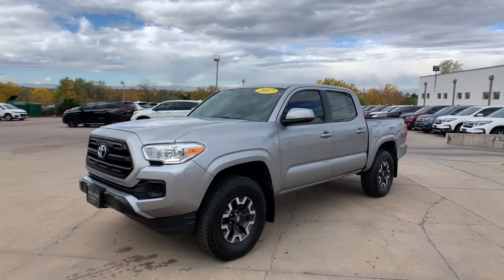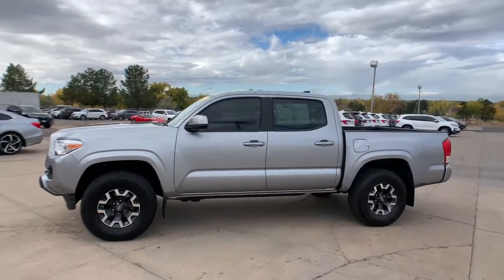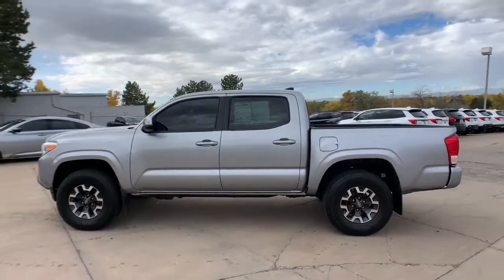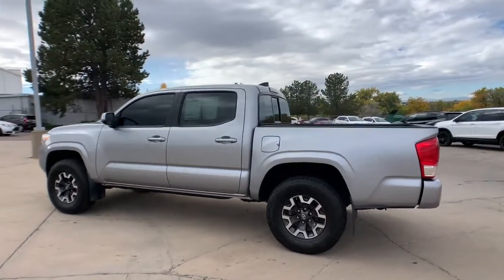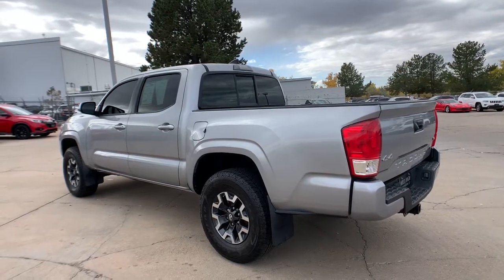Your next car could be the 2017 Toyota Tacoma. With less than 70,000 miles on the odometer, this vehicle provides excellent value. You'll be comfortable, connected, and focused on the road or trail ahead in this capable Tacoma.